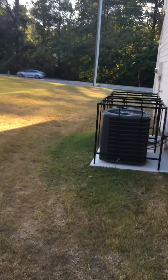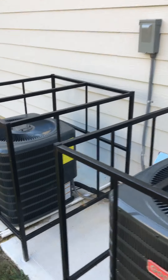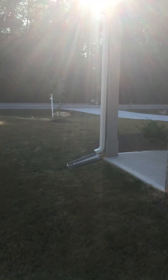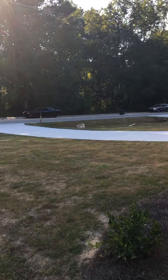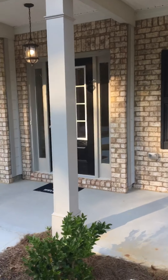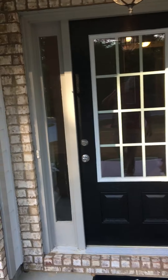Two AC units. Brand new — everything brand new. It's a new house. Silverstone. Let's go see what the inside looks like. This house is huge.